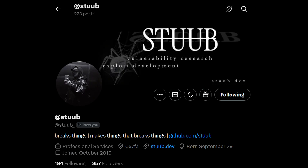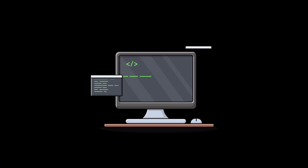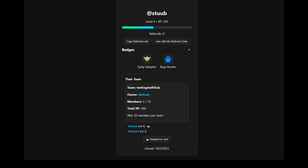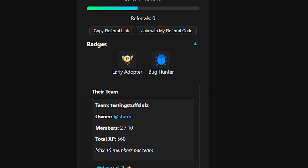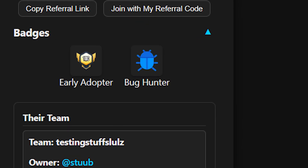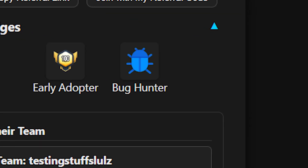I also wanted to give a shoutout to a new friend named Stoob. Just last week they reported a critical bug on my site. They were wildly professional and kind, and I want to emphasize how appreciated they are. They are officially the first person on the website to receive the Bug Hunter badge for disclosing a vulnerability. Please feel free to follow them on Twitter and show some love.